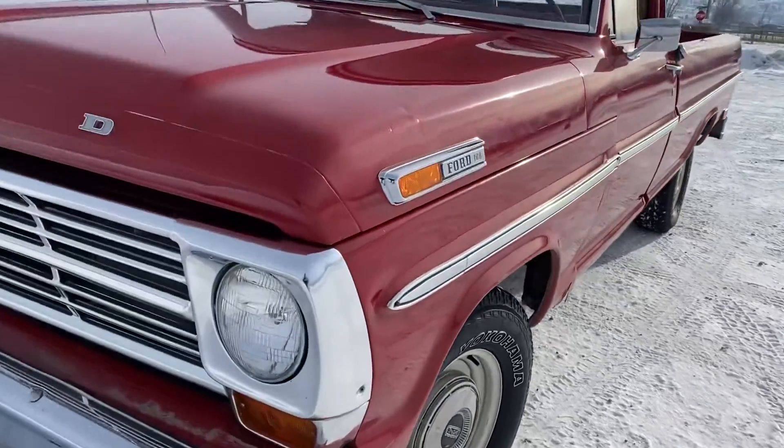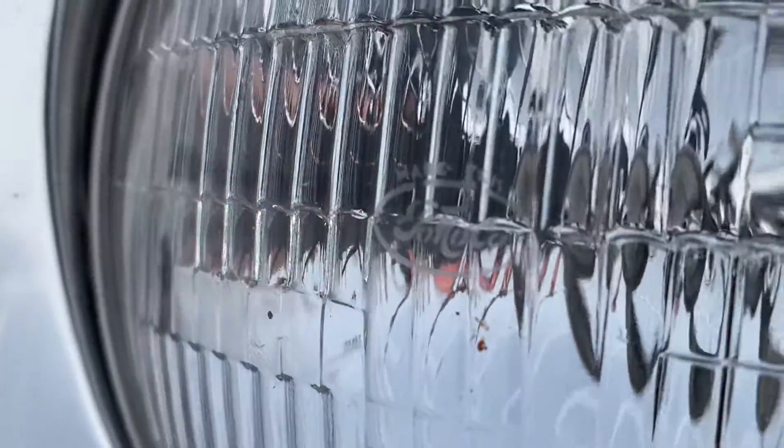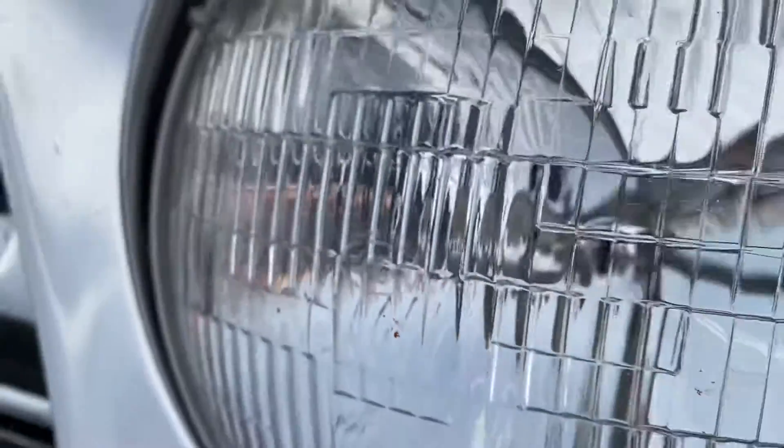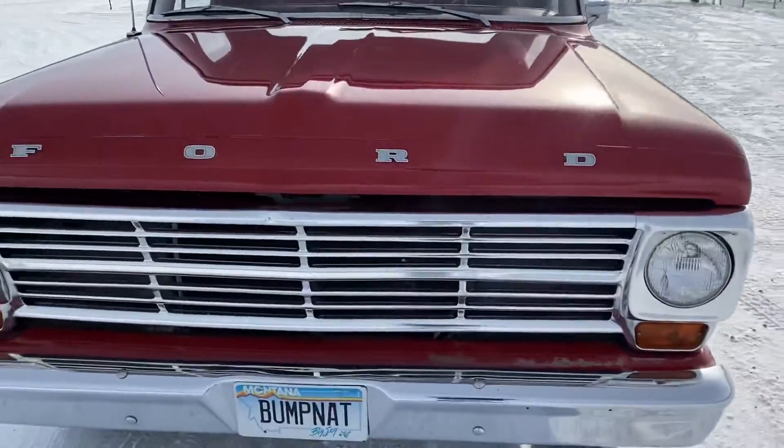One thing that I forgot to mention earlier, which I think is pretty cool — it still has the original Ford script headlights in it, which is kind of neat. You don't see that very often with this era vehicle anymore.